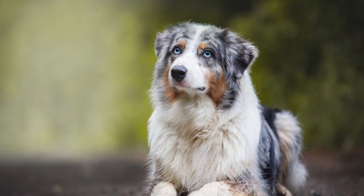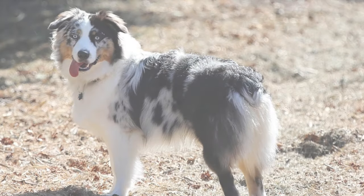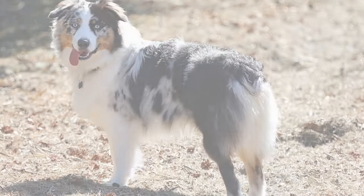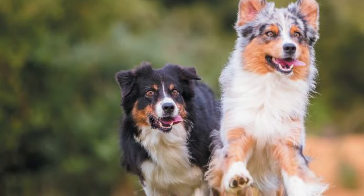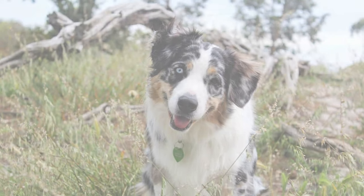From their captivating appearance to their boundless energy and unwavering loyalty, the Border Aussie truly offers the best of both worlds. If you're prepared to invest time in training and exercise, you'll be rewarded with a furry friend that's not only an amazing companion, but also a source of endless joy.